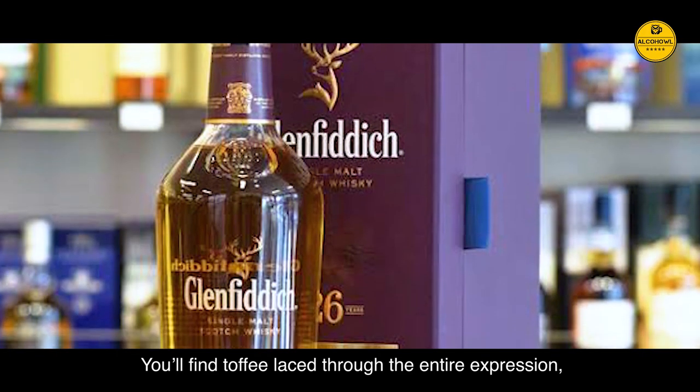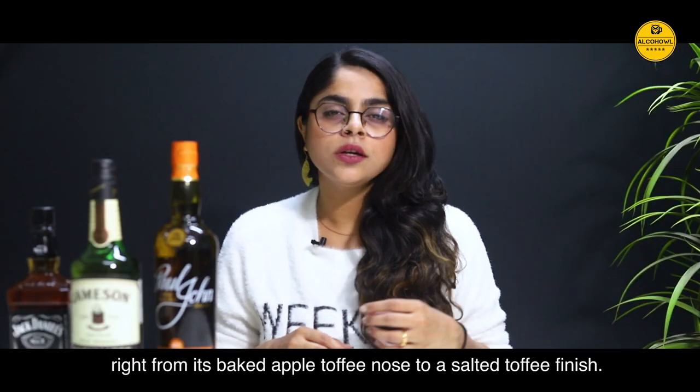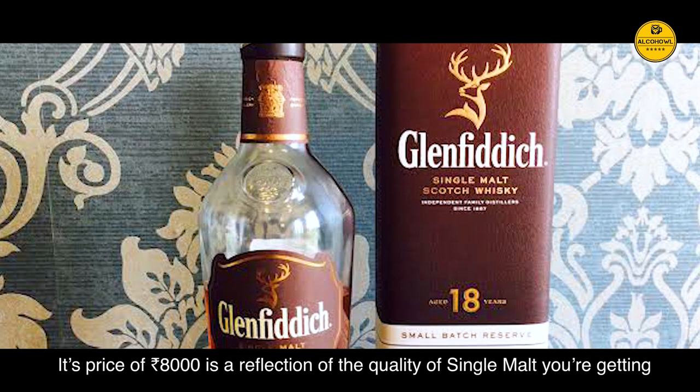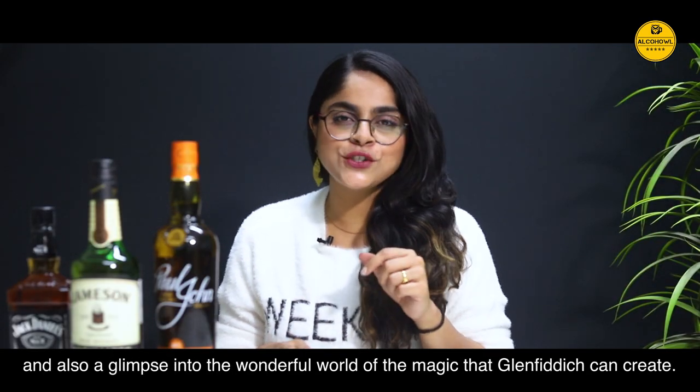You will find toffee laced right through the entire expression, right from its baked apple toffee nose to its salted toffee finish. Its price of Rs 8,000 is a reflection of the quality of single malt you're getting and also a glimpse into the wonderful world of magic that Glenfiddich can create.